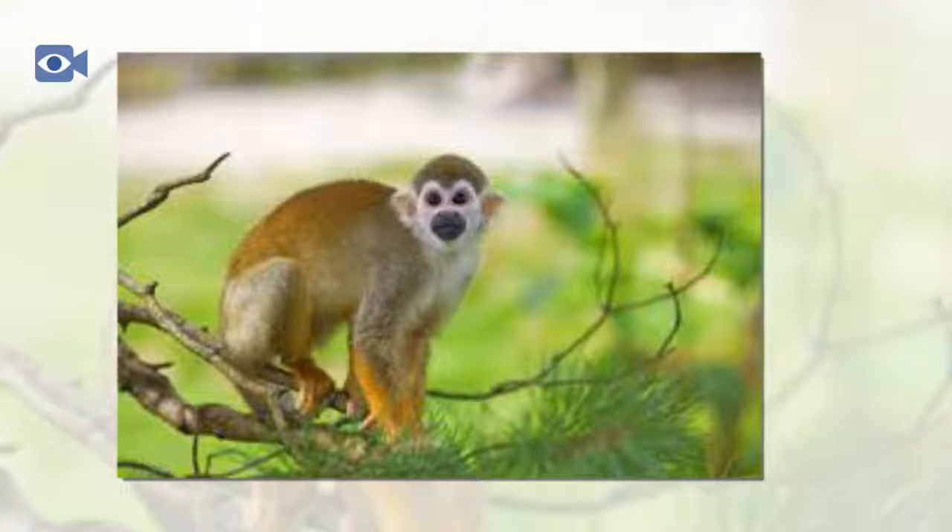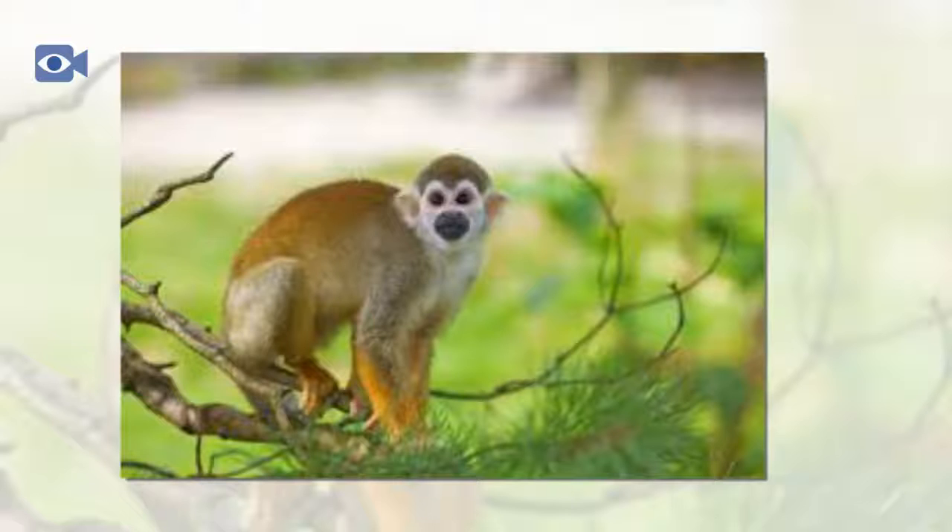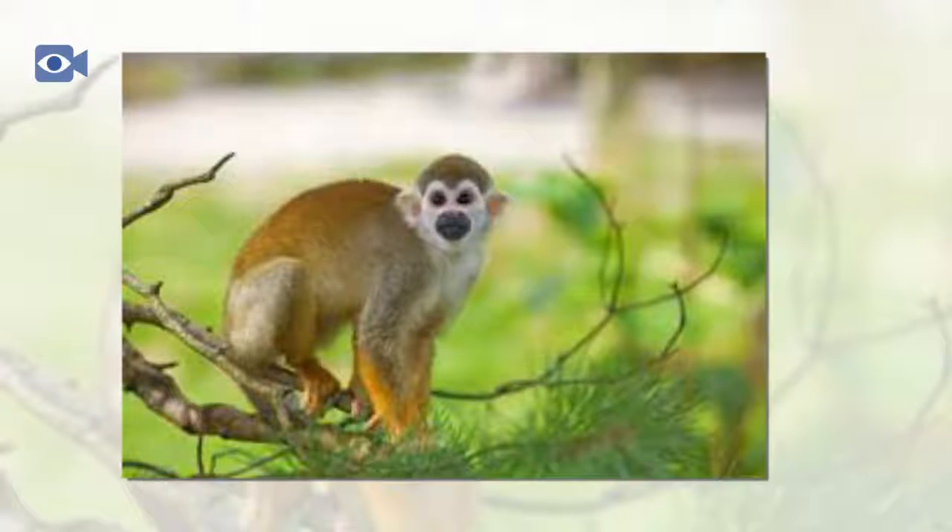Squirrel monkeys can however be found in a variety of forest types and have even been known to inhabit areas that have been cleared for agriculture. They are under threat though from habitat loss that is primarily in the form of deforestation for agriculture and growing human settlements.